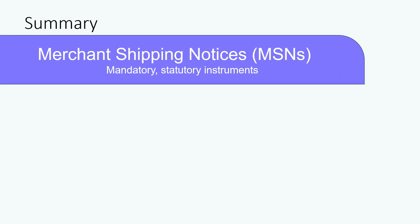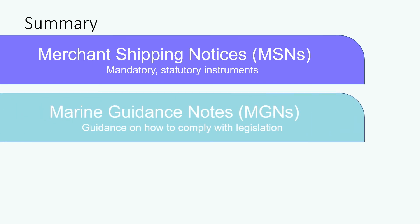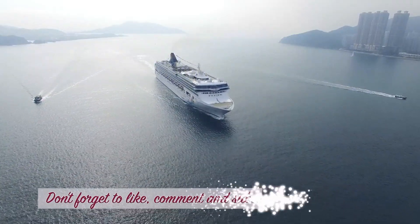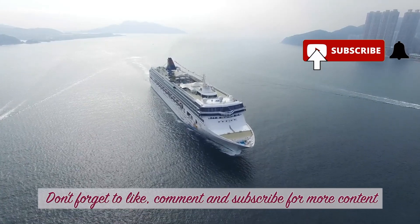In summary, M-Notices are written by the MCA and published by the UK government. The three types include Merchant Shipping Notices, which are mandatory statutory instruments; Marine Guidance Notes, which provide advice on how to comply with legislation; and Marine Information Notes, which provide very specific targeted information for a predefined duration. Don't forget to like, comment, and subscribe for more content.